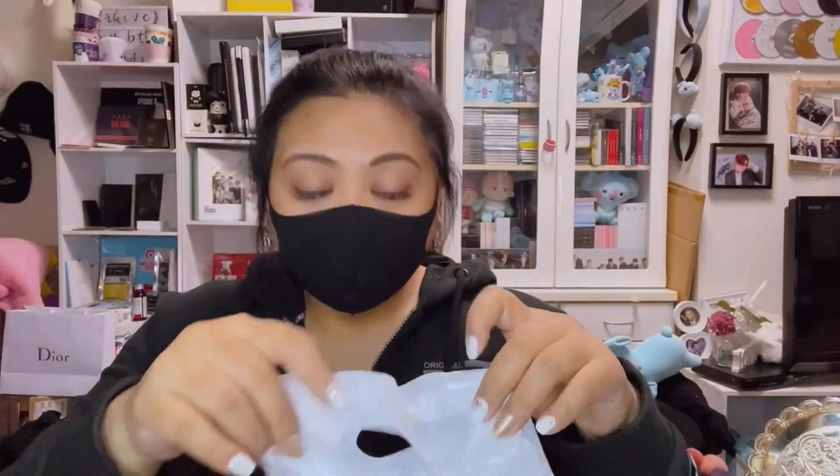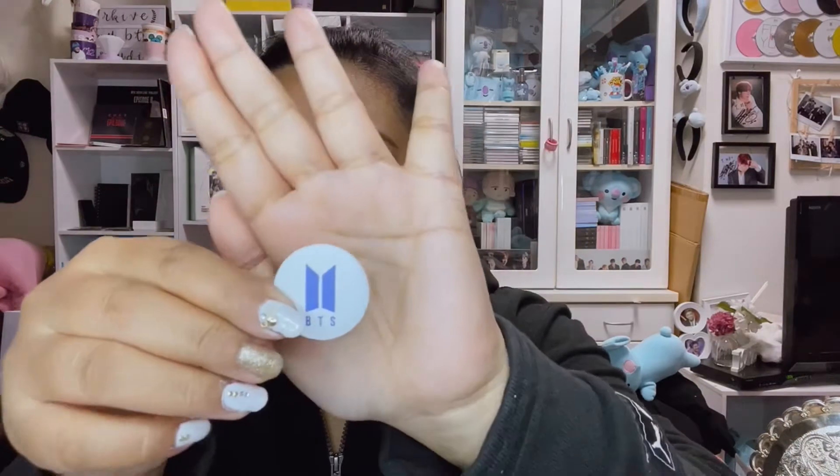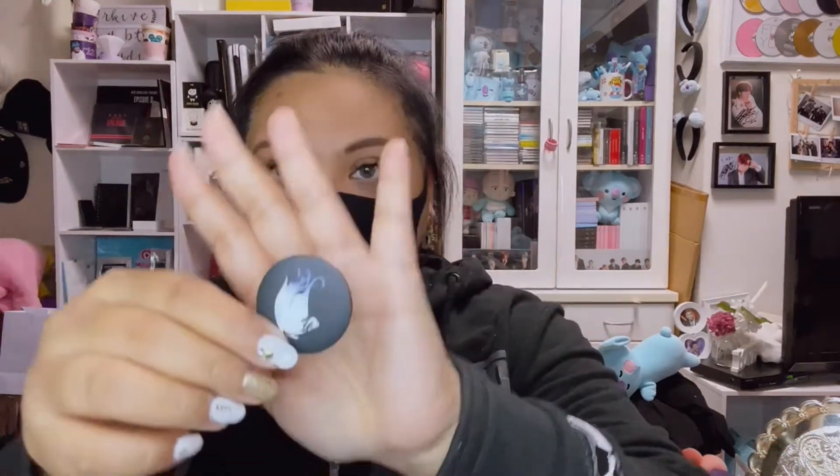There are two more things — pin badges. You can get these if you make a single purchase of more than 5,000 yen at the showcase. I spent around 6,000 yen so I got two. There are six random designs; let's see what I got. The first design is the logo, and the second one is the Black Swan.